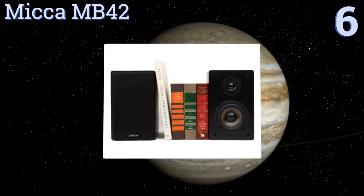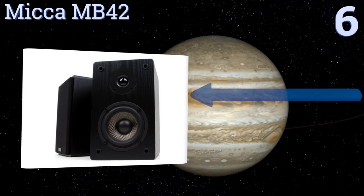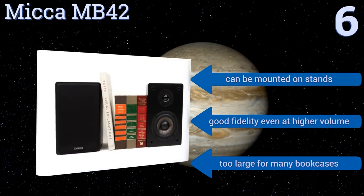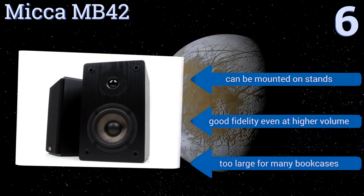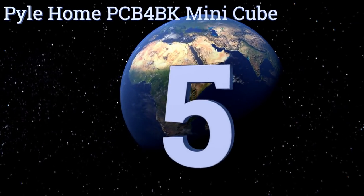Moving up our list at number six, the Micca MB42 are filled with quality components like a four-inch carbon fiber woofer and silk dome tweeter. They provide precise treble and rumbling bass, and reliably maintain a song or movie's vocal clarity. They're also relatively affordable. They can be mounted on stands and produce good fidelity even at higher volume, however they are too large for many bookcases.